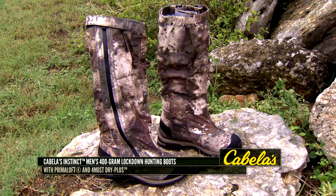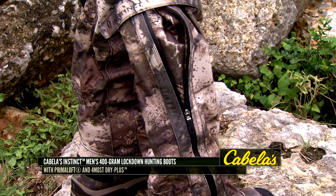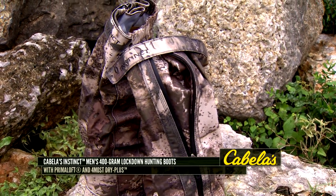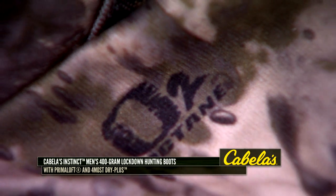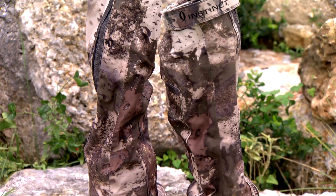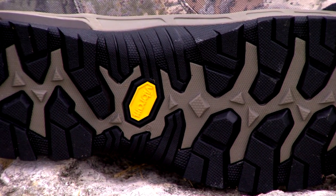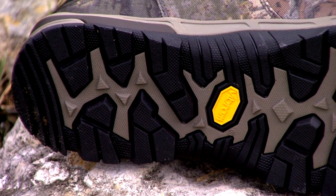If you've ever tried to find the perfect pair of boots for a lot of different hunting situations, you know it's really tough. But the Cabela's Instinct Men's Lockdown Hunting Boots with their PrimaLoft and 4MOST DRY-Plus features really are a pair of boots that are going to be appealing to a lot of people. They combine the features of a warm hunting boot, thanks to their insulation, with the dryness of rubber boots to deliver comfort and performance in a variety of conditions.